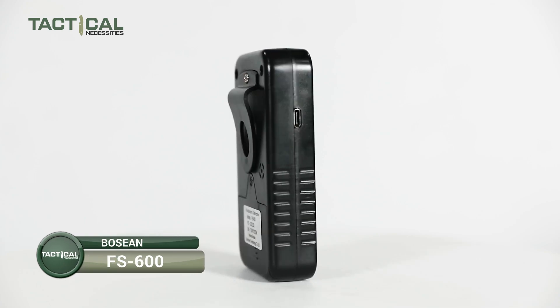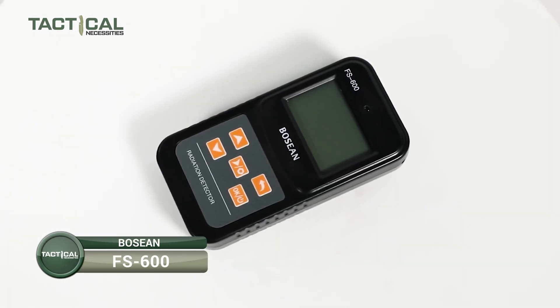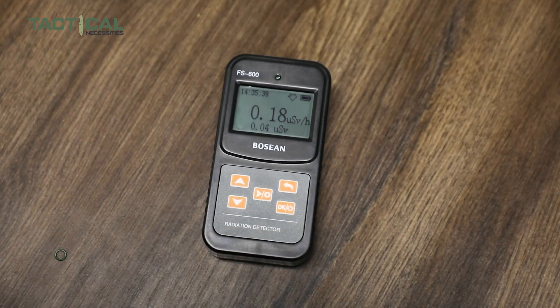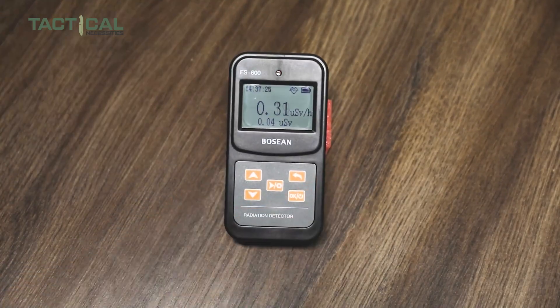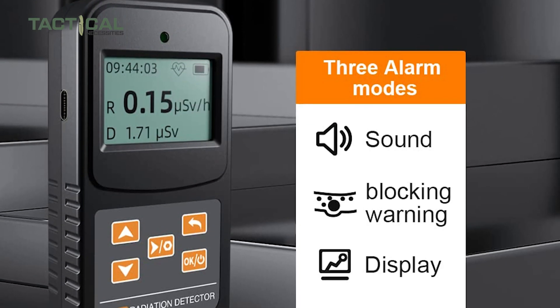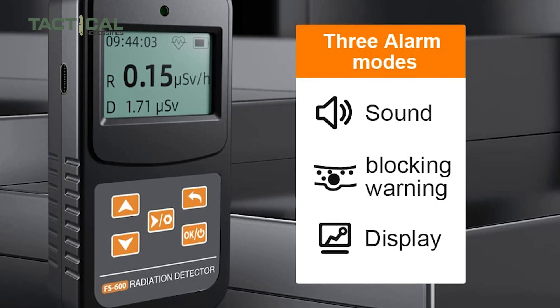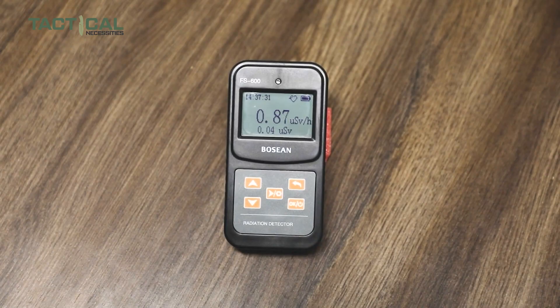If you're looking for a high-sensitivity tool to help keep you and your surroundings safe in uncertain times, check out the BOTION 500S Nuclear Radiation Detector. What makes it stand out is its highly accurate G-M tube sensor, designed to deliver precise radiation readings with both visual and acoustic alerts. The double alarm system — one for dose rate and another for cumulative exposure — adds an extra layer of safety so you're never caught off guard.